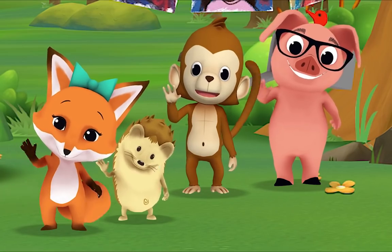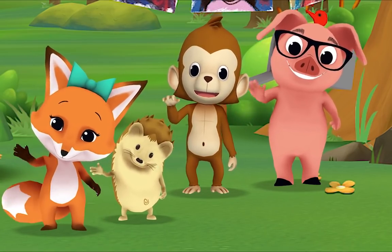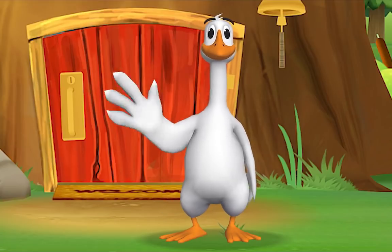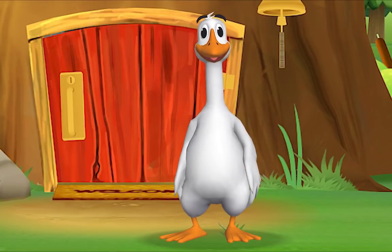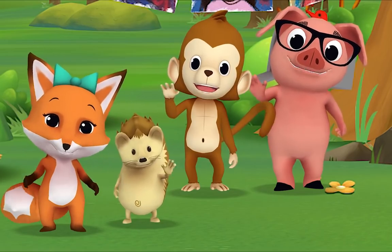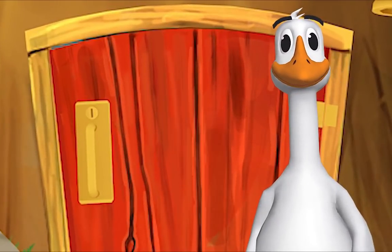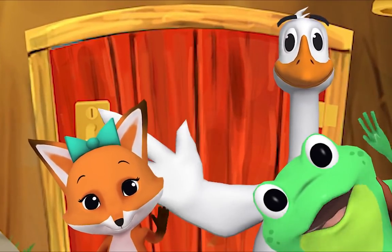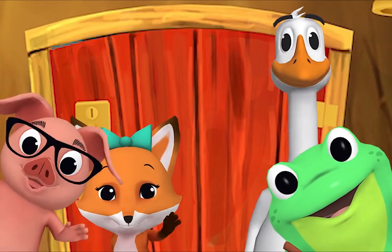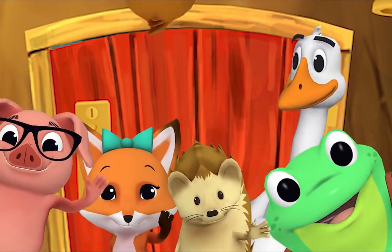It's a friendly word that shows we care. Come on and say hello! Hello Mr. Frog, hello! Hello Mr. Goose, hello! Hello friend, hello! Hi, nice to see you, hello!